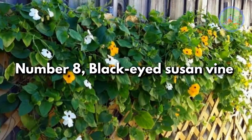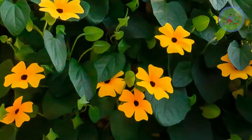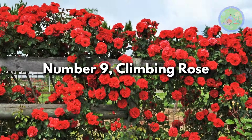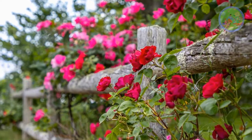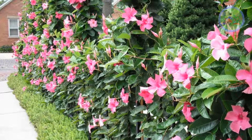Number 8: Black Eyed Susan Vine. It makes a spectacular focal point when it covers the total fence or wall area. Number 9: Climbing Rose. Climbing roses are very popular to cover fences; the flowers spread out and give a great visual coverage. You can also grow Mandevilla for flowers.